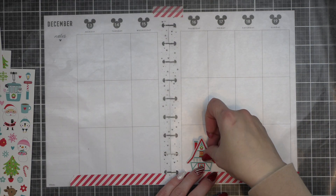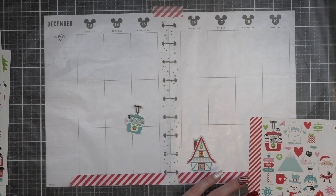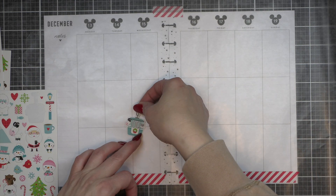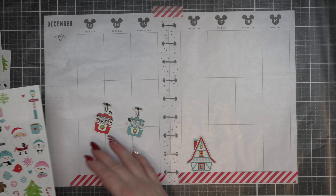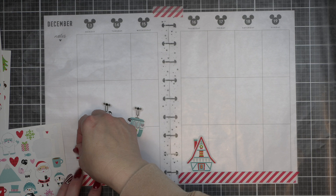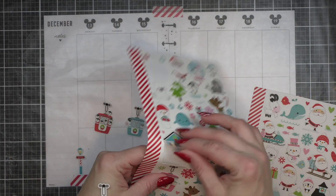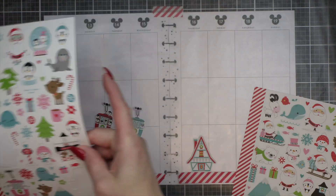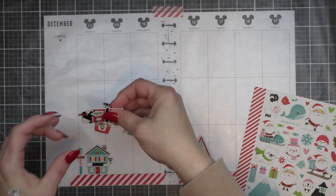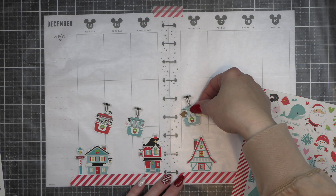My most recent video was my Doodlebug haul that I just got from Simon Says Stamp. I knew it — I left these stickers out because I knew I was going to be using them for my spread. I actually used them for two spreads I'm going to be sharing, and I absolutely love them. I even went and bought more Doodlebug because apparently I need all of the Doodlebug.